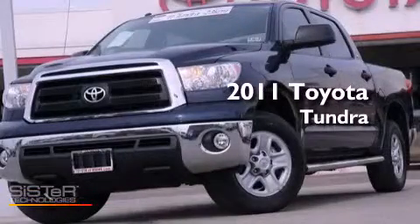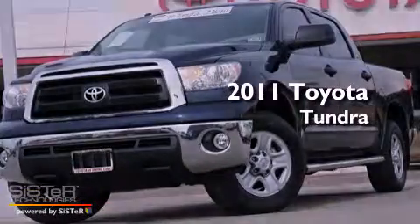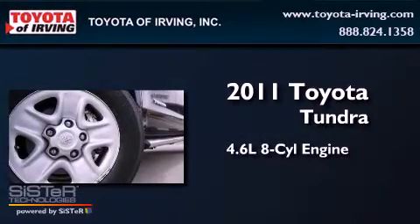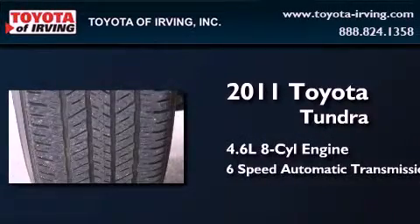This is a certified pre-owned 2011 Toyota Tundra. It features a 4.6-liter 8-cylinder engine and a 6-speed automatic transmission.